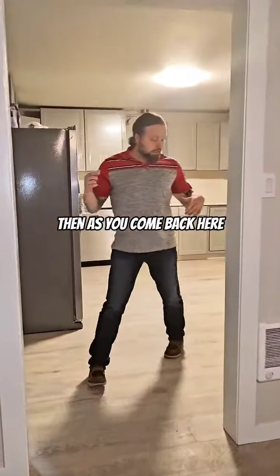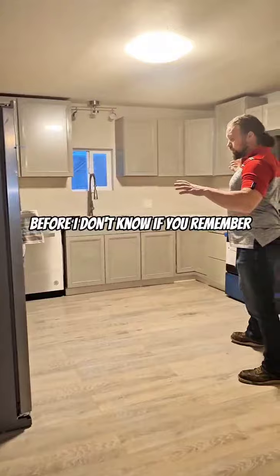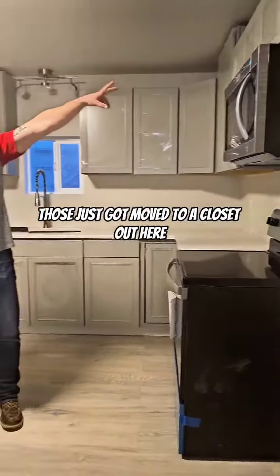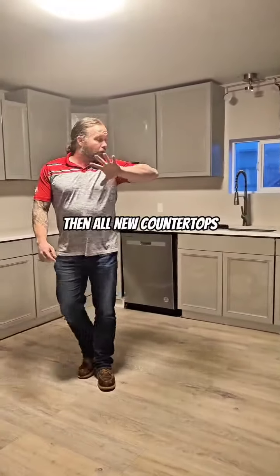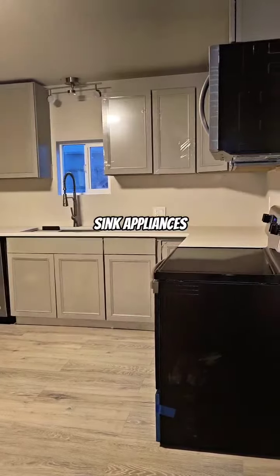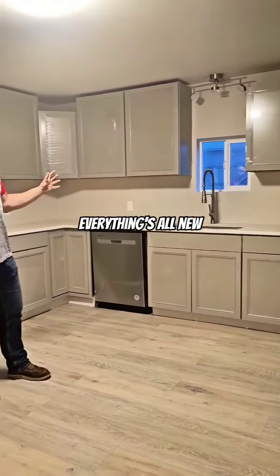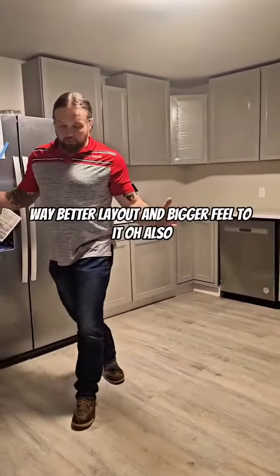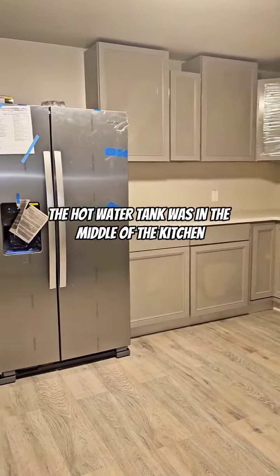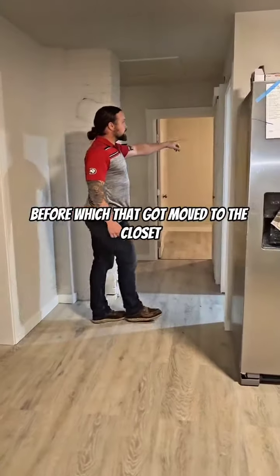As you come back here — I don't know if you remember — the washer was here and the dryer was where the stove is. Those just got moved to a closet out here. Then all new countertops, sink, appliances — everything's all new. Way better layout and bigger feel to it. Also, the hot water tank was in the middle of the kitchen before, and that got moved to the closet too.